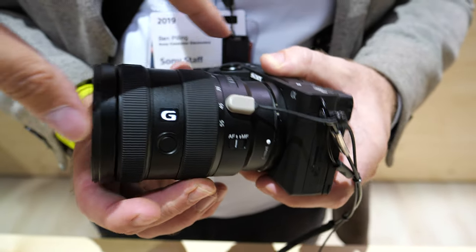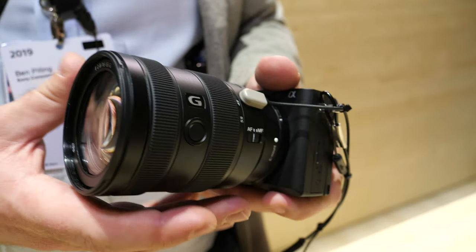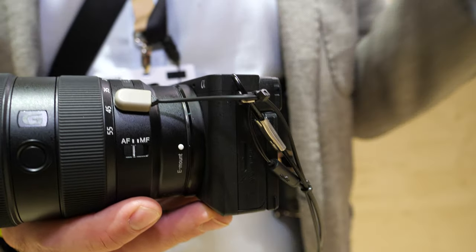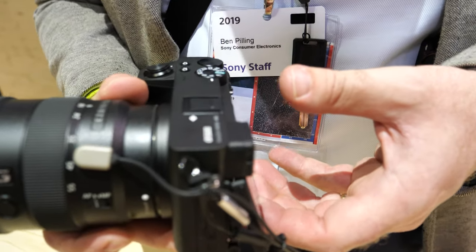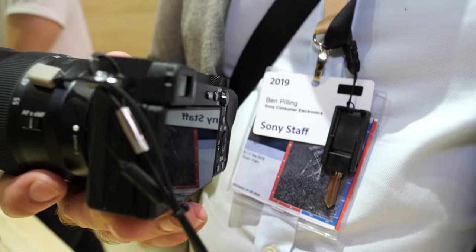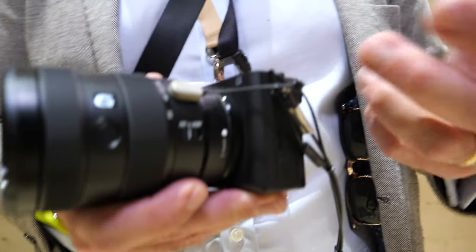This lens itself doesn't have stabilization built into it, but with the 6600 and 6500, you still have stabilization built into the body. It's a very similar stabilization system — it works on five axes, covering pitch, X, Y, and roll. It's going to be a very effective system whether you're using it for still images or for movies.